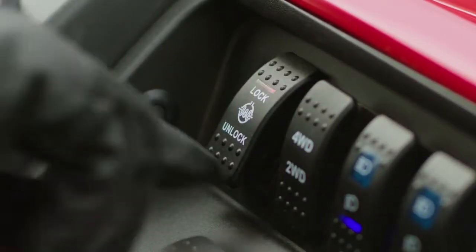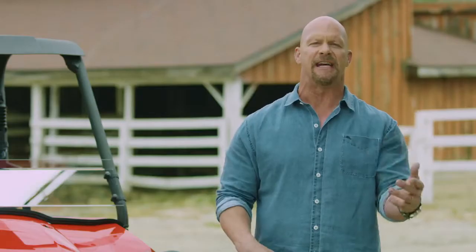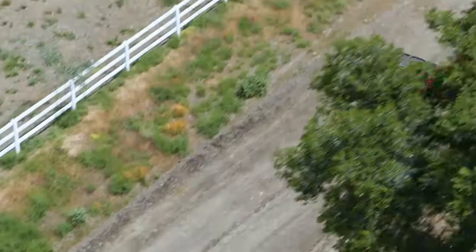Switching the differential lock on and off and switching between two-wheel drive and four-wheel drive is easily done electronically. And with a capable top speed, the Mule Pro MX will get you where you need to go in no time.